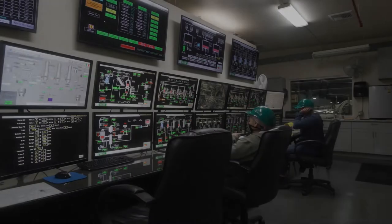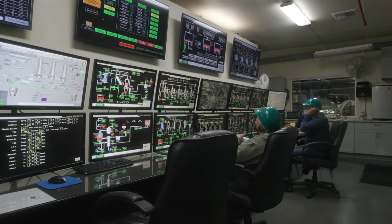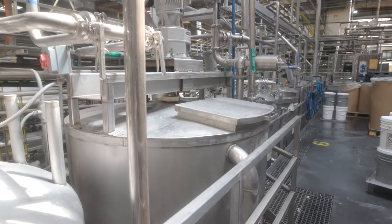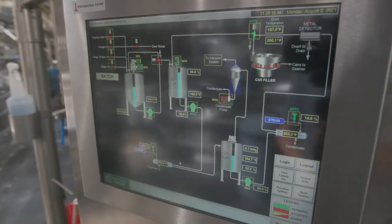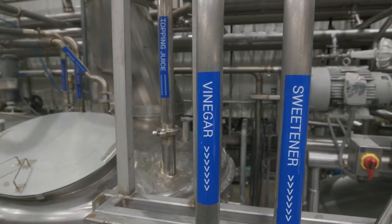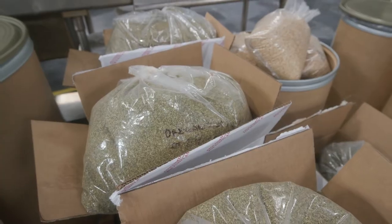Our evaporation control room is state-of-the-art. Two-thirds of all of our tomatoes move through this evaporation department. We have over 17 different kitchen systems at the Woodland plant to produce the wide variety of items for our 23 canning lines.